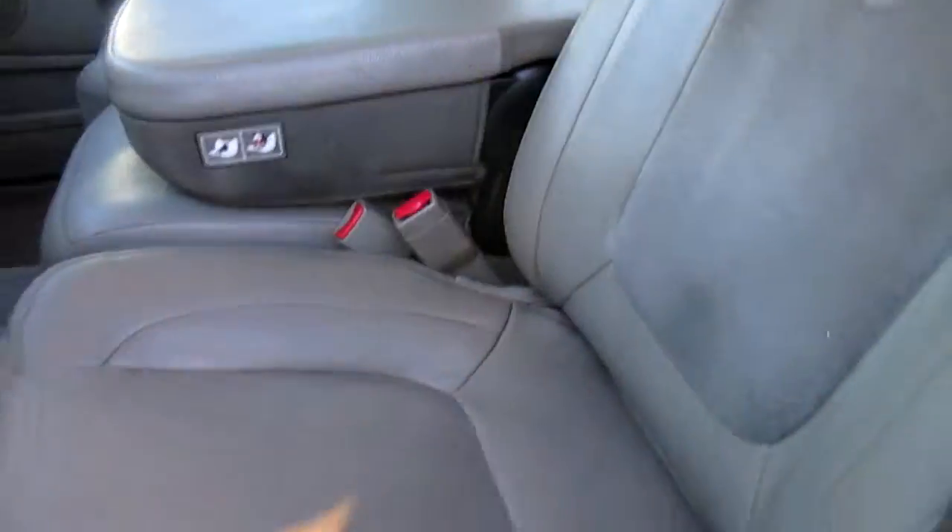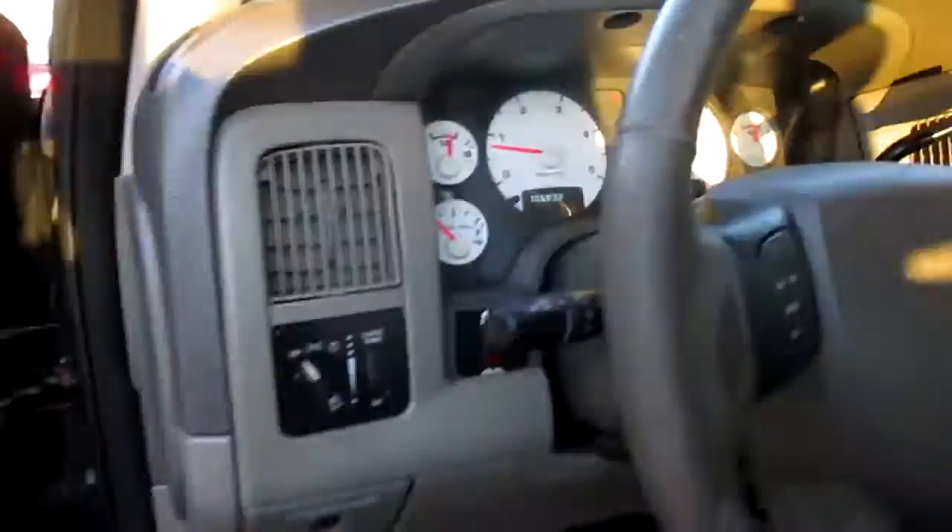It's got power pedals. It's got leather. Obviously four wheel drive. No smoke smell on the inside.